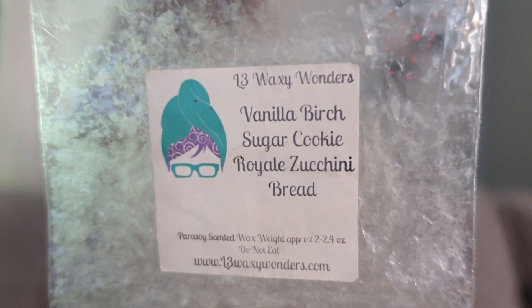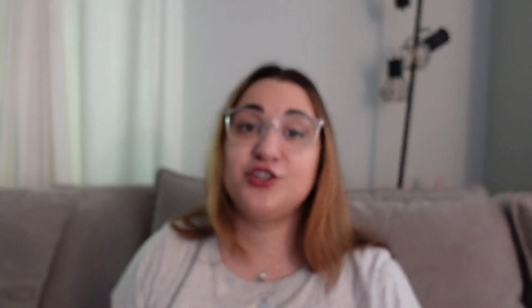This one was Vanilla Birch, Sugar Cookie Royale, and Zucchini Bread. I've talked about this a million times — it's a very very strong, dry, rich bakery blend. The vanilla birch in this does not pull tree at all; the tree note is just canceled out in this blend. It just adds a little bit more depth and smokiness to the zucchini bread and sugar cookie royale. This is a go-to bakery blend for me. It's extremely strong. I still have a ton of it in my collection and I'll never get sick of it.